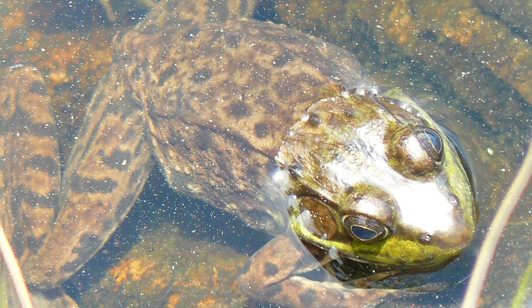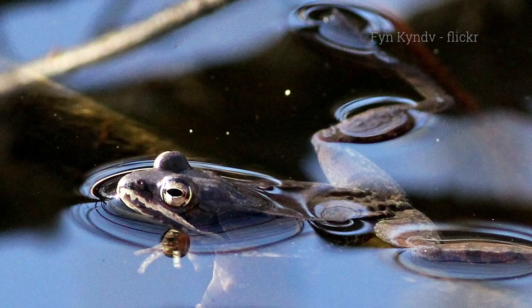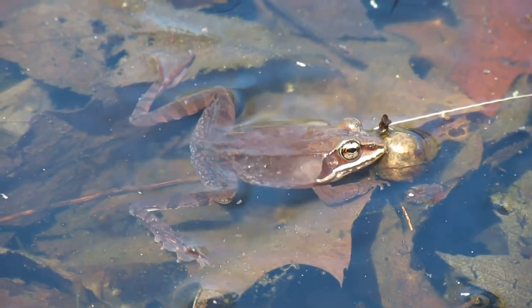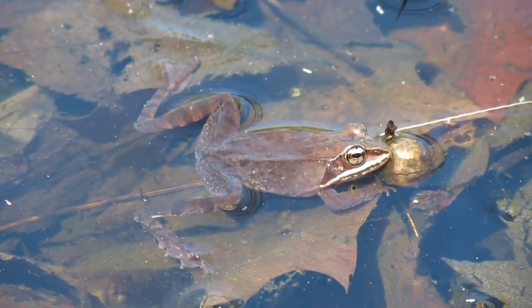All this dead and decaying stuff is great habitat for frogs, toads, salamanders, and other critters. A lot of these creatures get up pretty early in the spring in order to escape their predators and competitors. And most of the time you're gonna hear them long before you'll ever see them. Take a wood frog for example — they're the first, or among the first, to get busy in the spring. So many are gathering and calling at the same time that they're sometimes called an army of frogs.